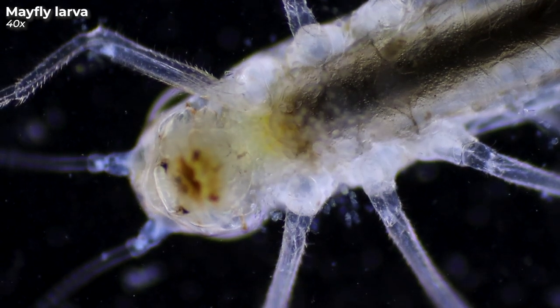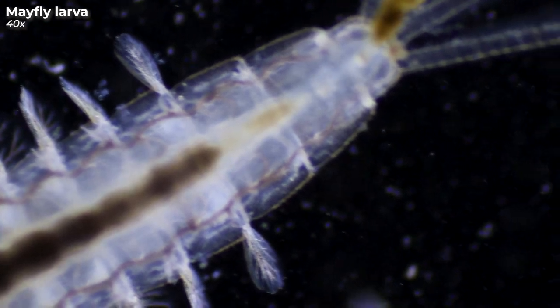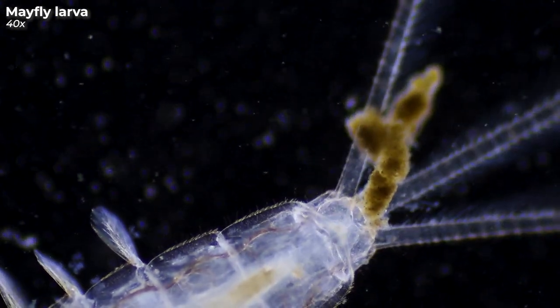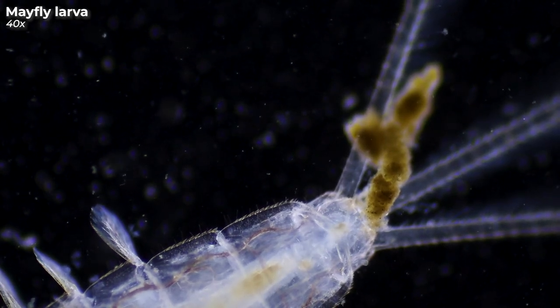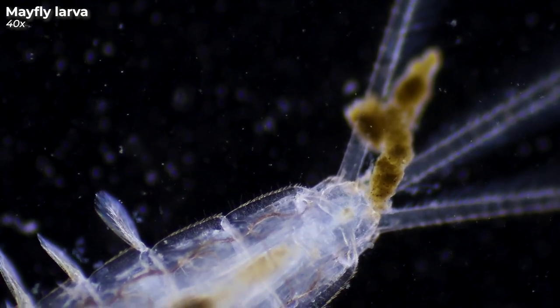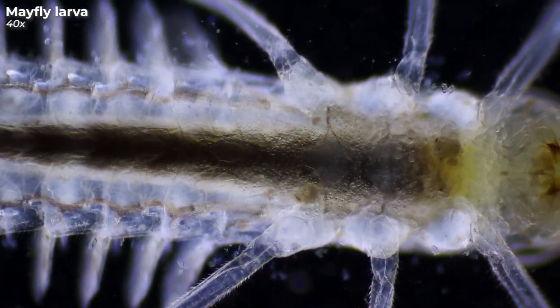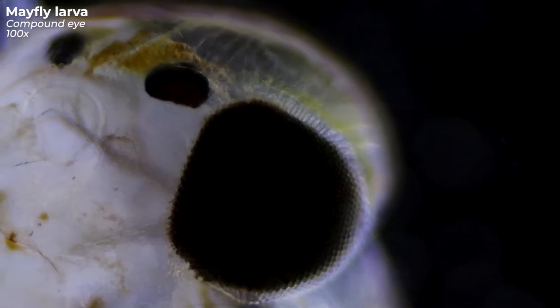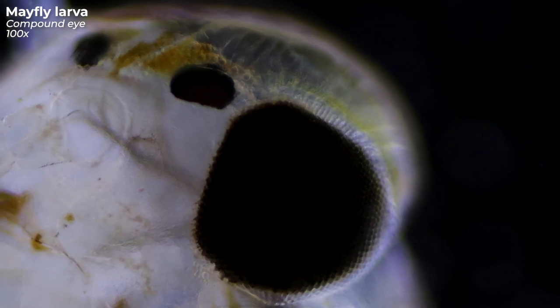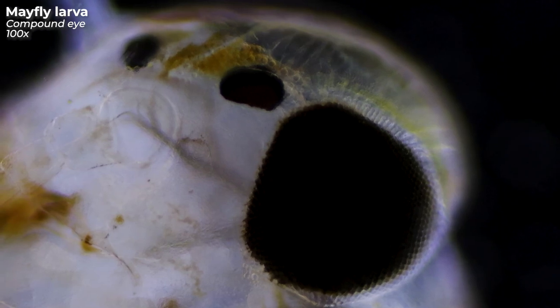This huge thing is the larva of a mayfly — and yes, it's relieving itself on the microscopic slide again. It already happened in the previous episode where a mosquito larva pooped on the slide, but I guess shit happens. Mayfly larvae spend their entire larval stage in the water. Here you can see their large compound eye, which is made up of hundreds of individual eyes, also known as ommatidia. Each of these eyes consists of a lens, a cornea, and photoreceptor cells that can perceive color and brightness.